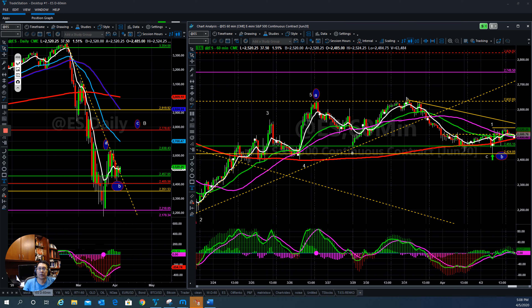Hello everyone, this is Tom with Stock Navigator, and this is the weekly market update for April 5th, 2020. First of all, let's take a look at the E-mini S&P 500 futures.